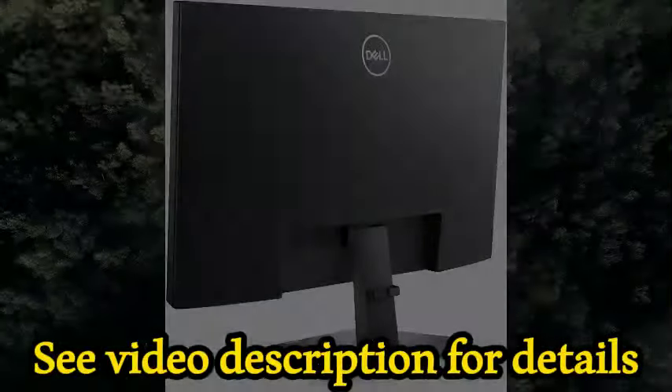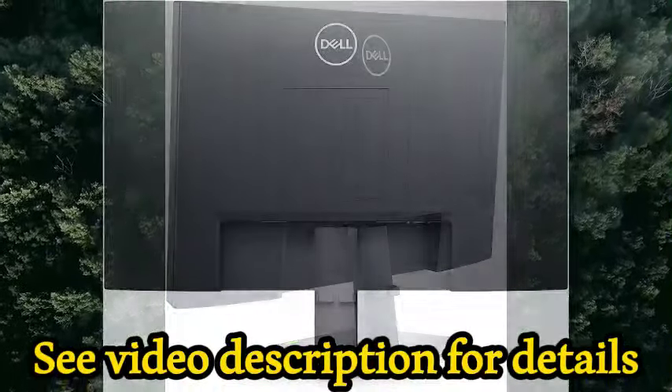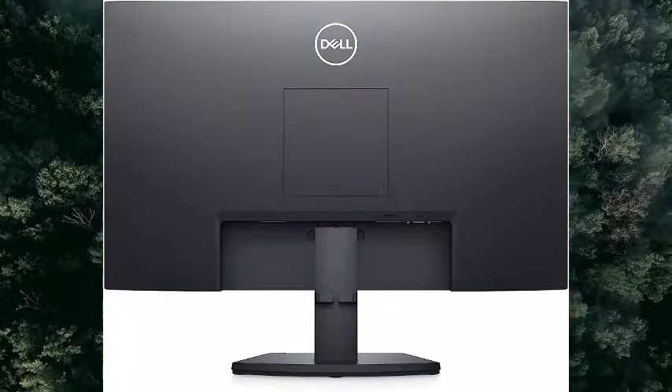Dell services: one-year advanced exchange service. If your warranty issue can't be resolved remotely, Dell will send a replacement monitor the next business day.